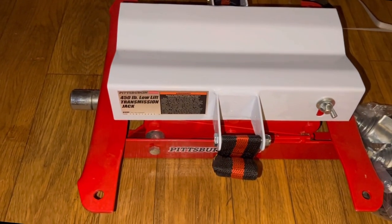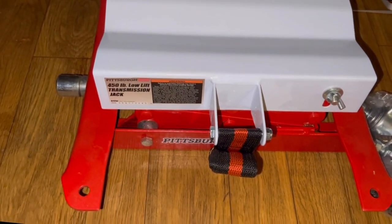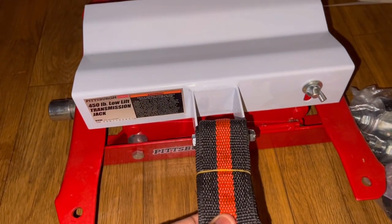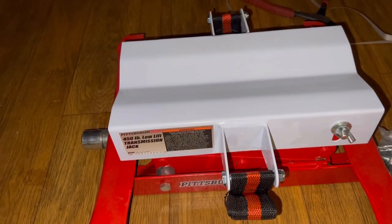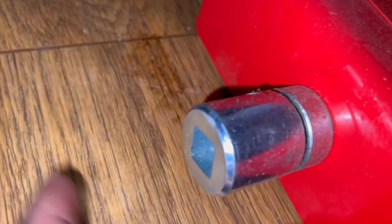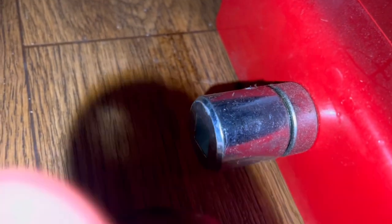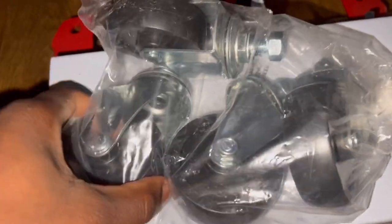As you can see, I have the jack right here. All we have to do is put these wheels on. We have a strap which you can wrap around the transmission to hold it in place so it doesn't slide. We can also put a half-inch drive socket on here to crank it up or down. We've got four wheels in total — I'm gonna slap them on real quick.